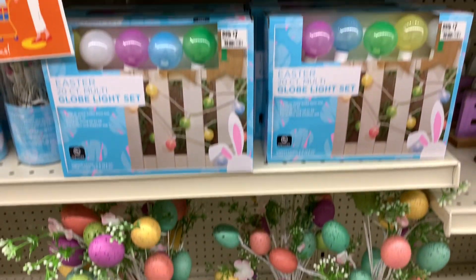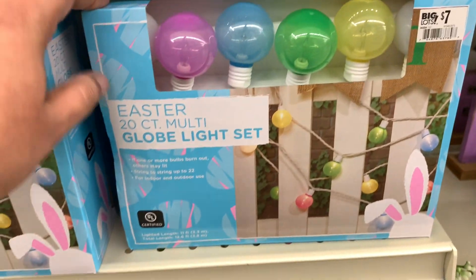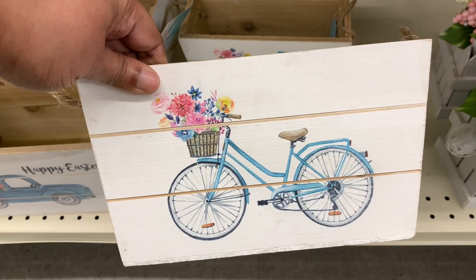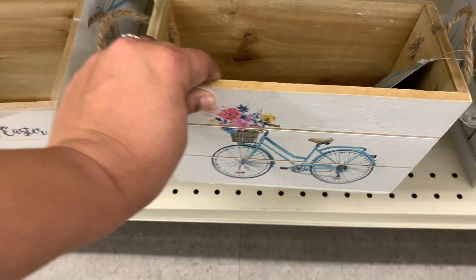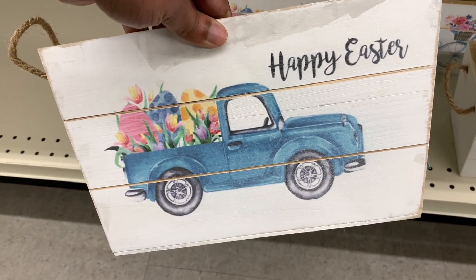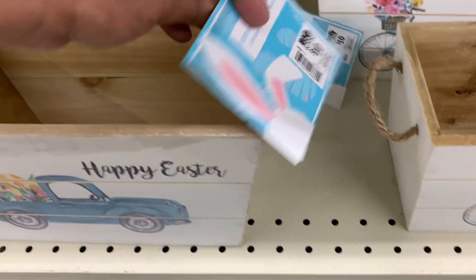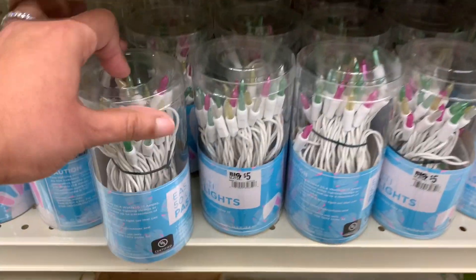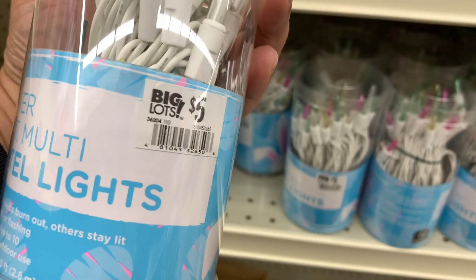I've seen those here before. Here is a string of lights for $7 — they look pretty. I like those colors. So cute. Love the bicycle — $8 for these. And the little blue truck — Happy Easter. This one is a little bit bigger and it's $10. That's really cute. Here's another string of lights — these are like the pastel ones for $5.